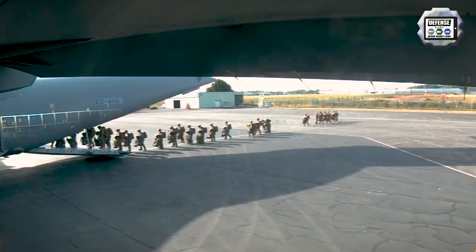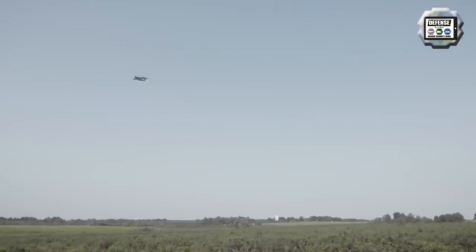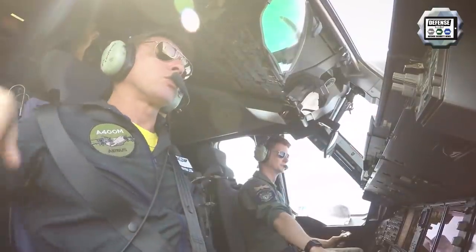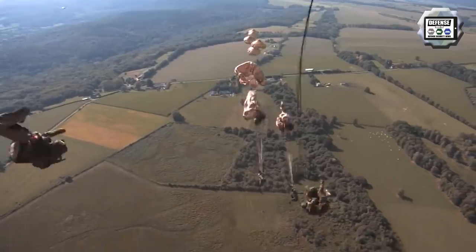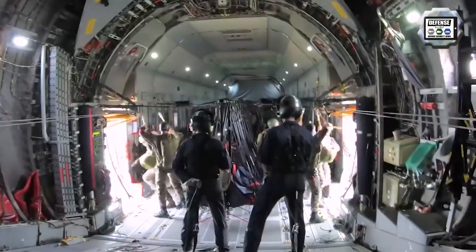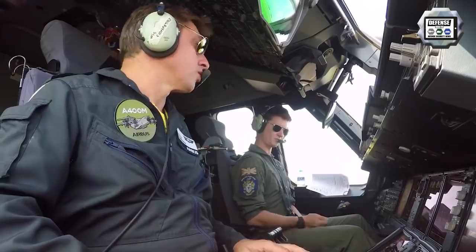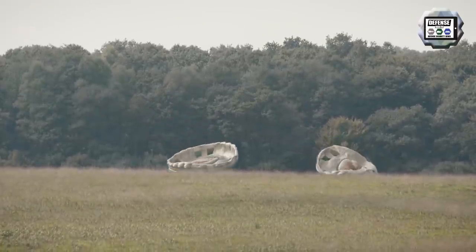The Airbus A400M Atlas airlifter has successfully achieved certification of the simultaneous paratrooper dispatch capability. It also completed the full industrial development of the paratrooping capacity with a maximum dispatch of 116 paratroopers using both side doors. The certification tests completed last May combined an extensive paratrooping campaign of more than 1,000 jumps along with the implementation of new capability development methodologies based on recording and 3D modeling of paratrooper jump trajectories. The A400M has also been certified for automatic low-flying capability.